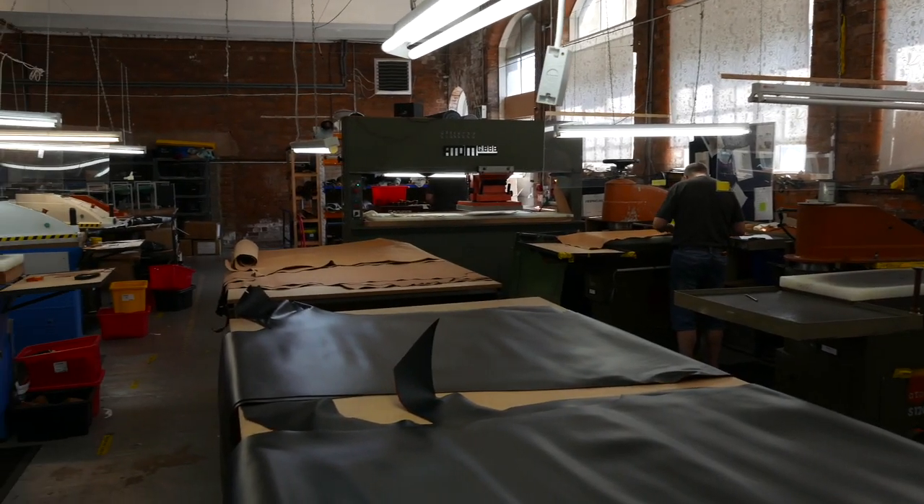Welcome back to Will It Shoe. IKEA has been around since 1943 and now employs around 150,000 people. Goral, on the other hand, have been around since 1936 and employ around 40 people here at our workshop in Sheffield.